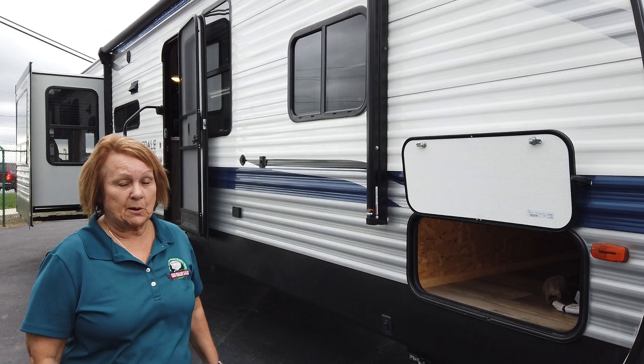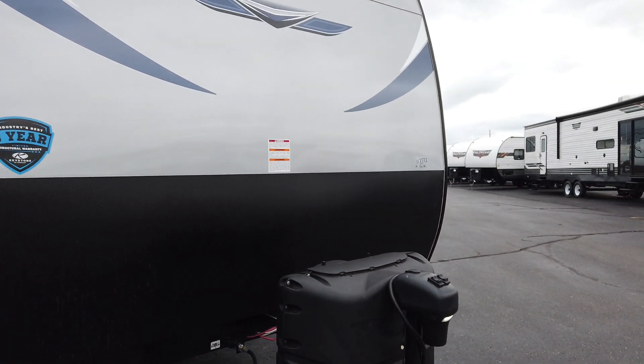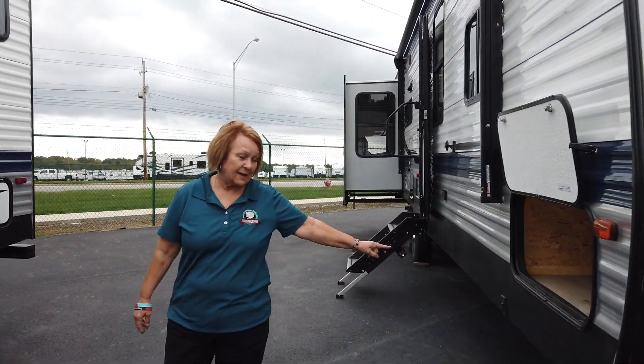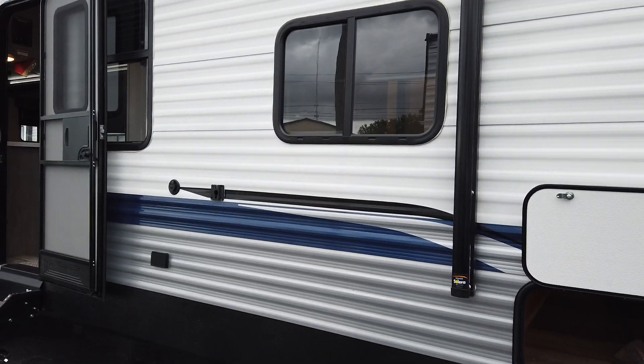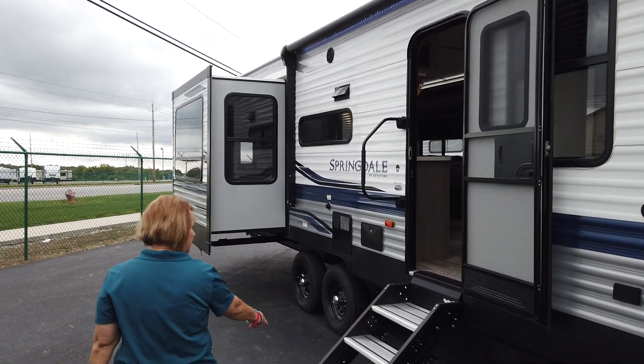It's a couples coach, so we'll start in front. It has the power tongue jack, so you don't have to do anything — just push a button to go up and down. It has the electric stabilizing jacks and a huge nice awning with LED lights under it, and it has solid steps.